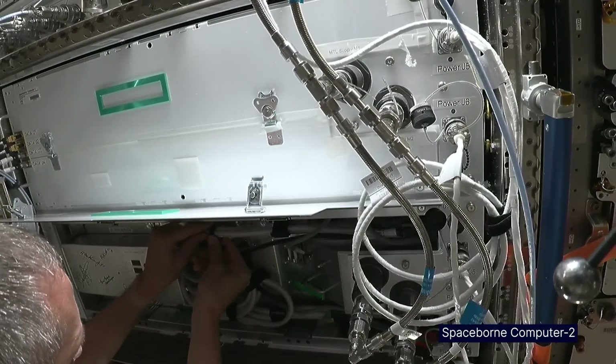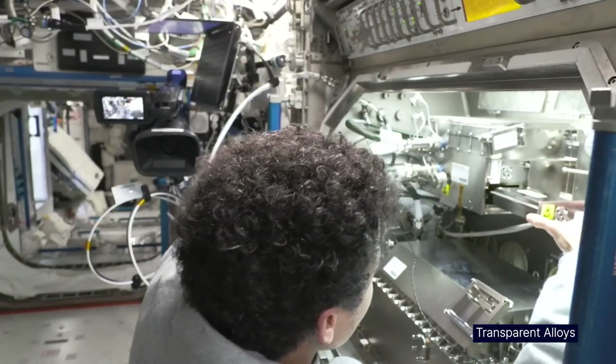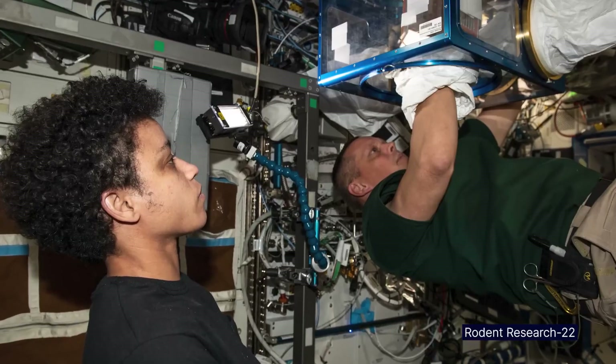We touch all forms of science — from crystal growth and metallurgy to different life sciences. And there are obviously thousands and thousands of people that make that possible for us.